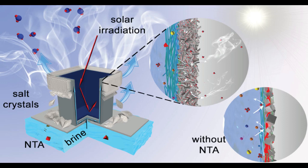Crystallization currently requires either expensive, corrosion-resistant containers and large amounts of energy to boil the brine, or large areas of land as dedicated evaporation ponds.